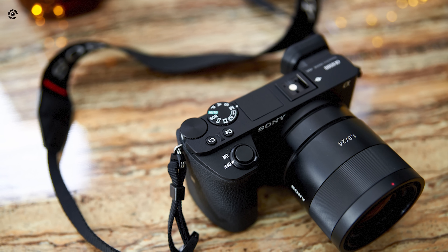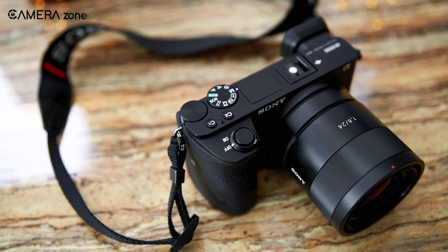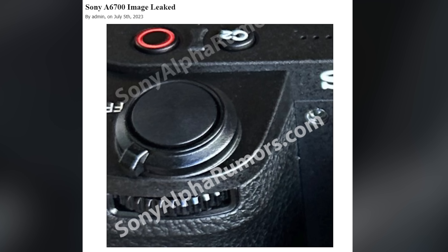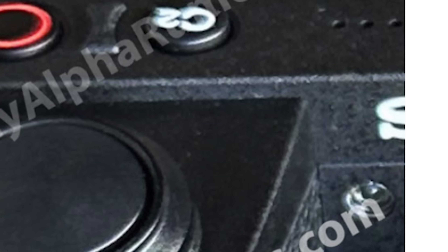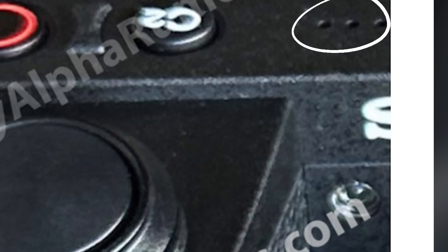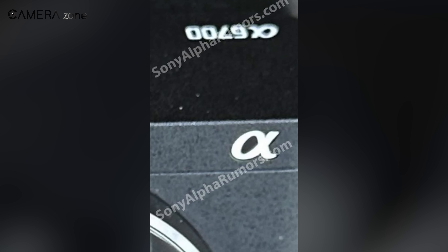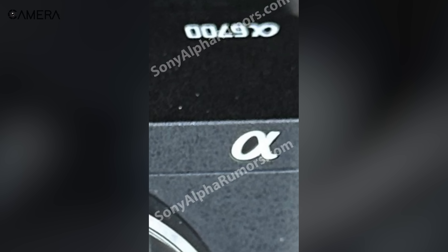From Sony Alpha Rumors, we're going to see some leaked images of the Sony a6700. You can see the mode dial below the shutter, two custom function buttons and a dedicated recording button above it. Three microphone gaps can be seen after that, and a tally light is also apparent in the frame. The exterior is similar to the Sony FX30, which is a really good sign. In another image, you can clearly see the a6700 logo, so the naming is also confirmed.